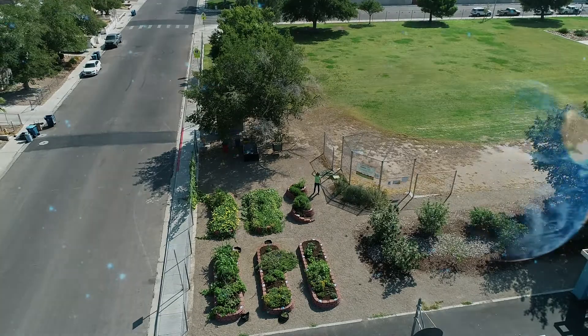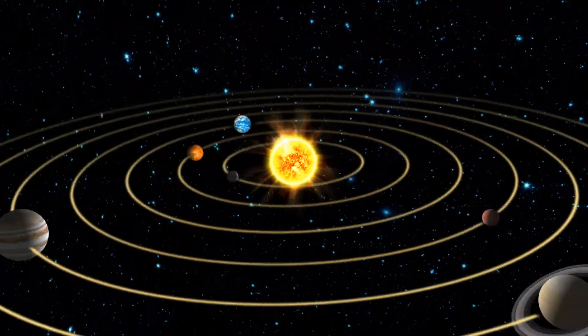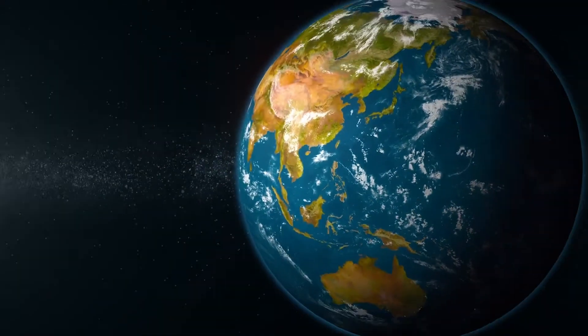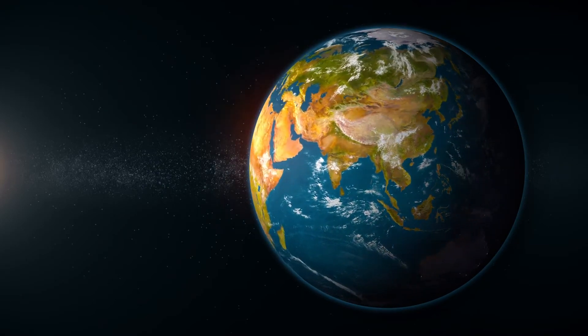And remember, the Earth is the only planet in our solar system that has life on it, which is why the Earth is the only planet that has such beautiful blues and greens. So let's remember to protect our planet and all the life on it.